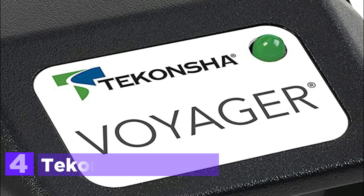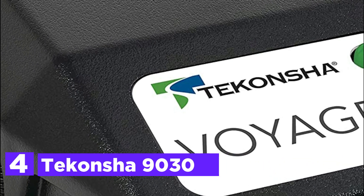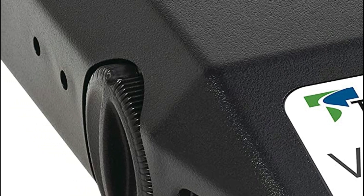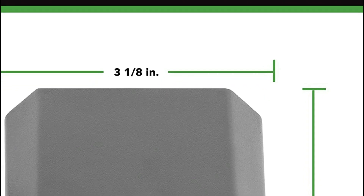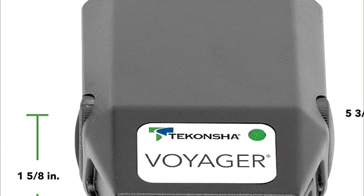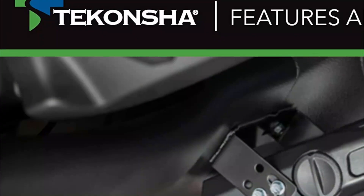At number 4, the Takancha 9030. An internal inertia sensor provides automatic braking based on how hard and fast you apply the brakes to your tow vehicle. The Takancha Voyager brake control is ideal for any type of braking situation. The Voyager trailer brake control has a snap-in mounting clip, plug and play port for two adapters, as well as a removable electrical connector that allows the unit to be unplugged, removed, and stored easily.